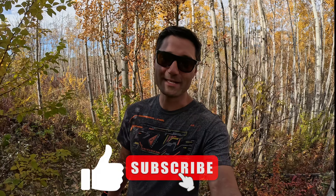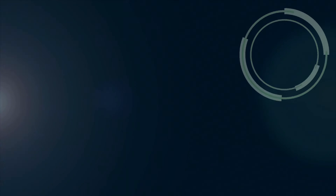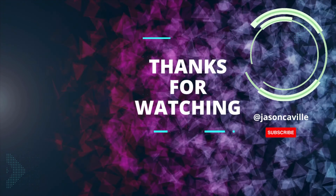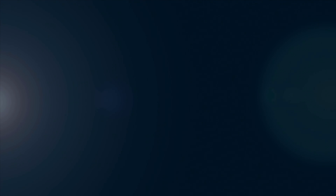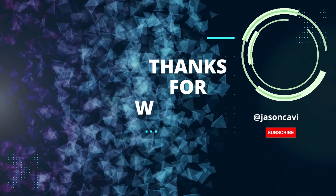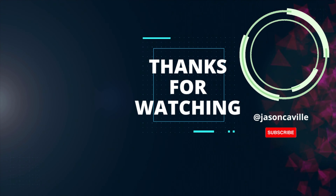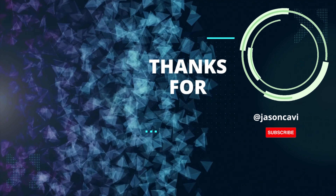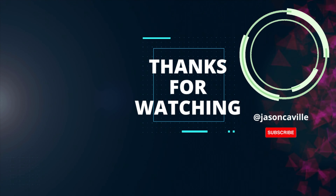Alright, thanks for tuning in. Make sure you subscribe, share this with buddies that are thinking about upgrading to a new sled, and we'll see you next time.